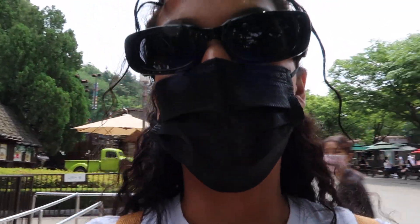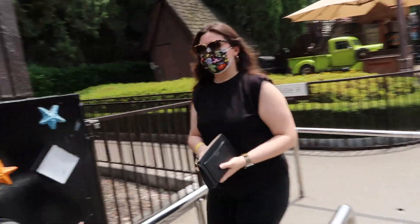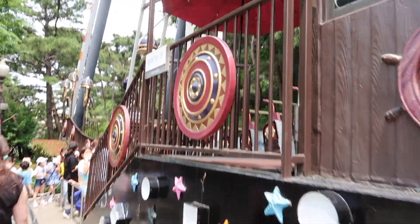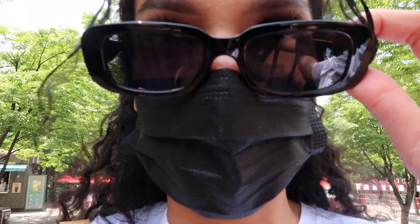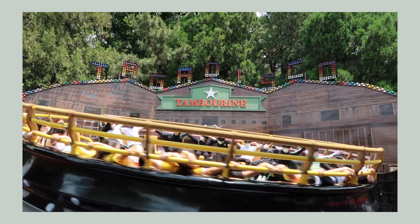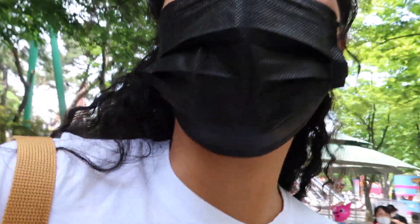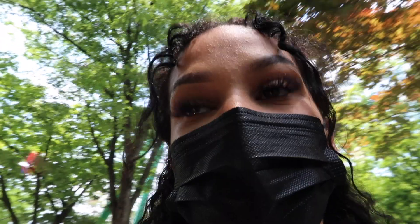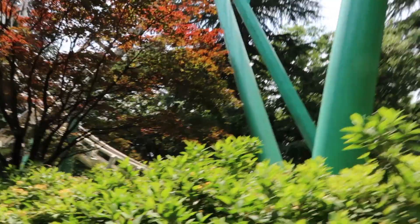Now it's time for our first ride, which is going to be the Viking. So the last ride was closed, so now we're on this one — ride number two. That first ride felt like it was at least 10 minutes long. I almost flew off, and I'm sure I got a bruise from that ride, but now we are going to ride the real rollercoaster.